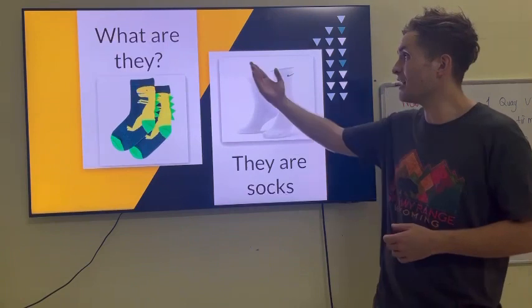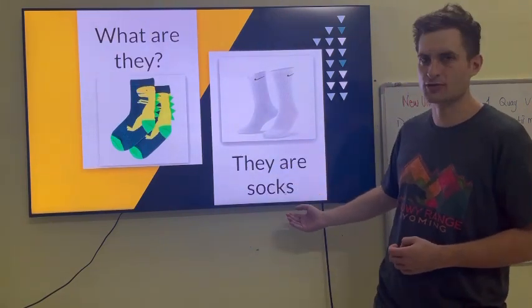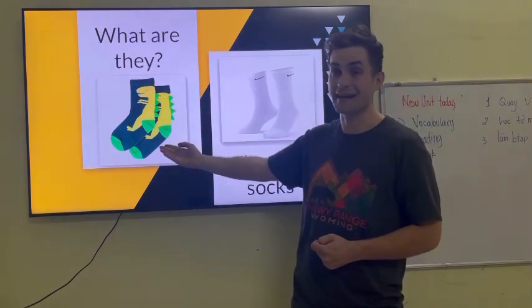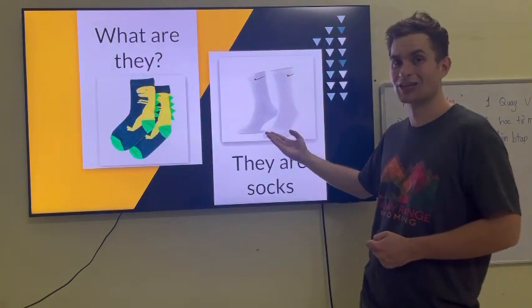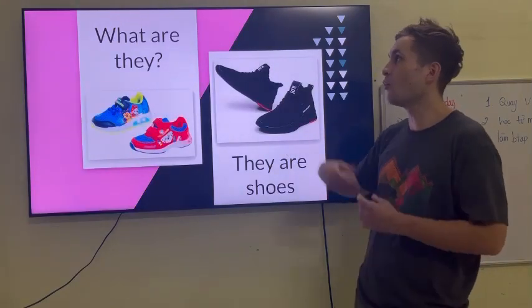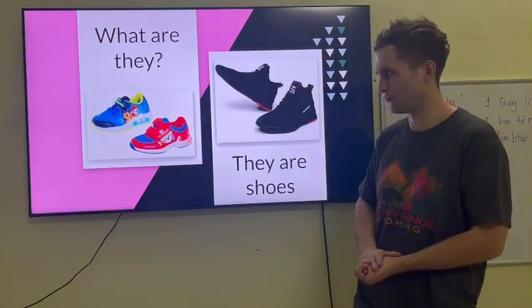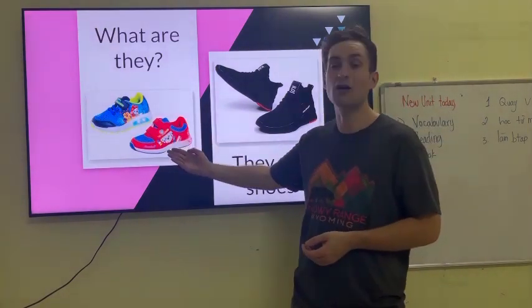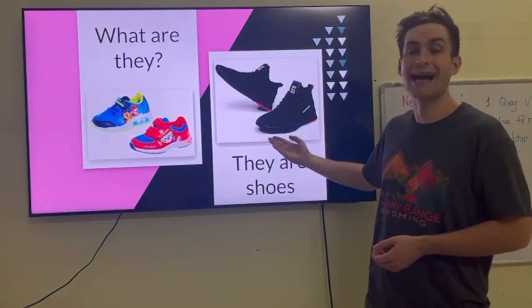What are they? They are socks. They are dinosaur socks. They are white socks. What are they? They are shoes. They are PAW Patrol shoes. They are black shoes.